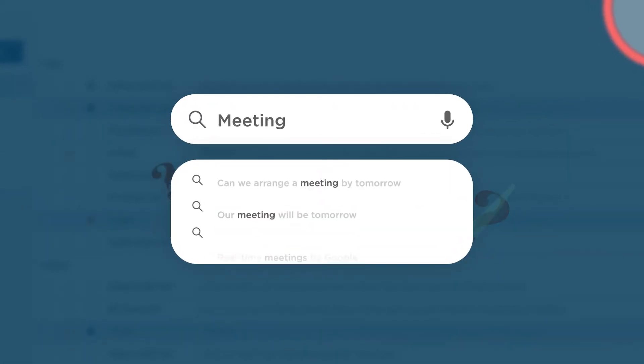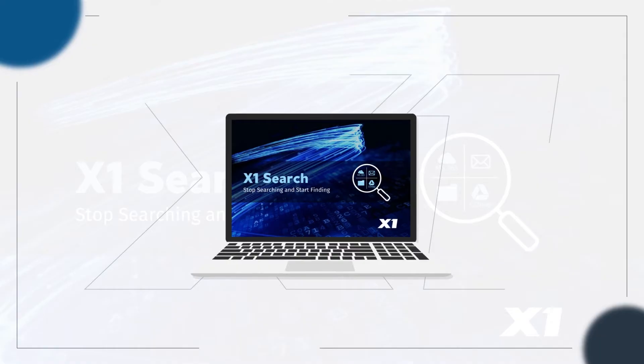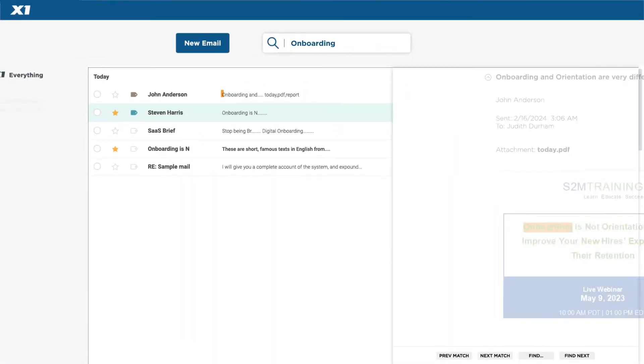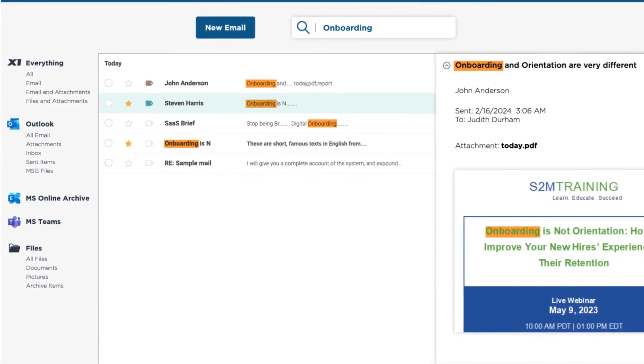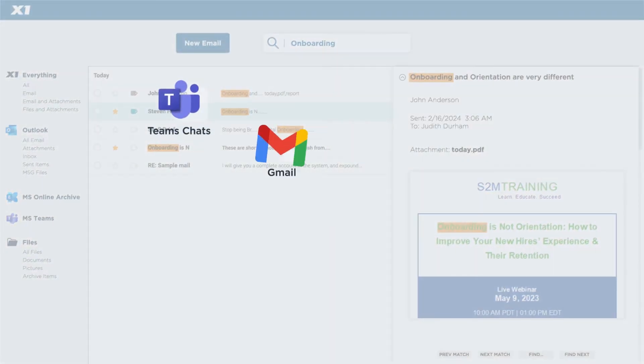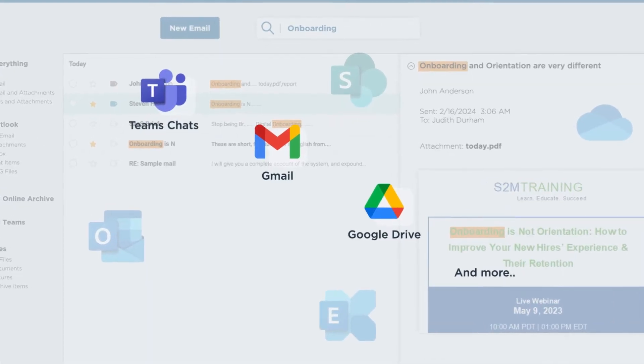Stop searching and start finding with X1 Search. With X1 Search, you can instantly search across all your emails, attachments, documents, local files, and MS 365 data, including Teams Chats, Gmail, Google Drive, and more, all in a single, unified search.